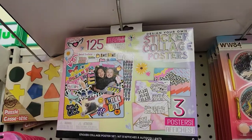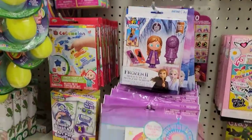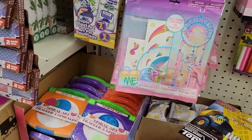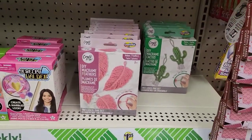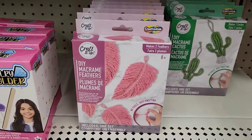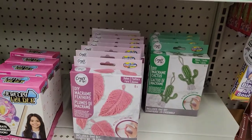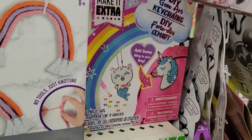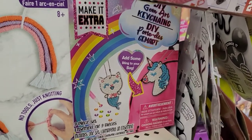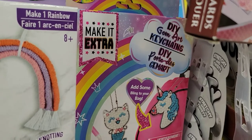There's a sticker collage poster. Do-it-yourself macramé feathers — interesting. And there's a do-it-yourself gym art kit, and then there's a brick keychain. I'm not sure how that works.